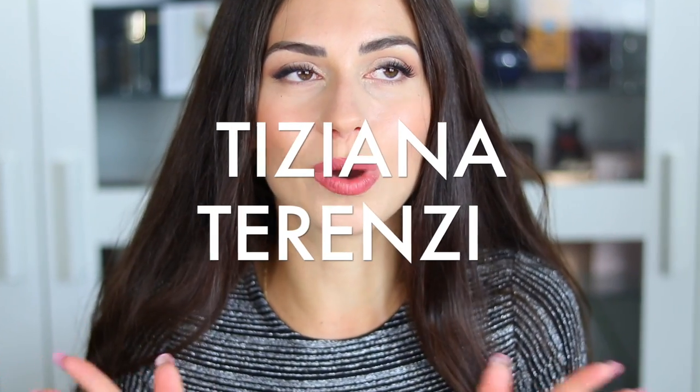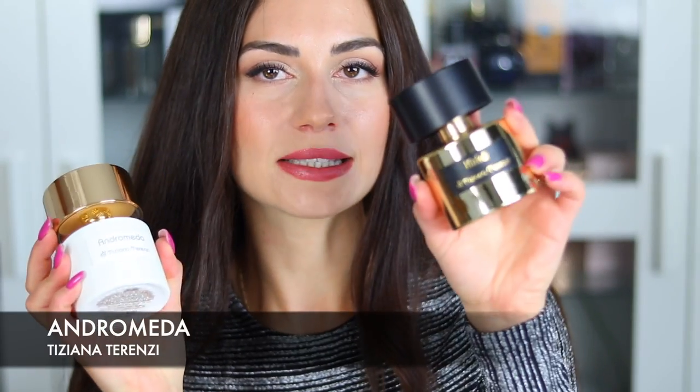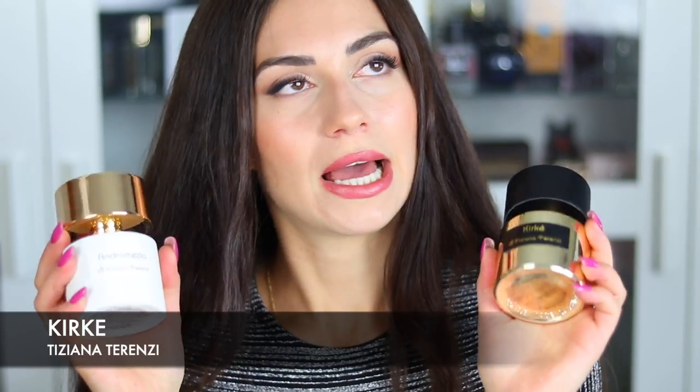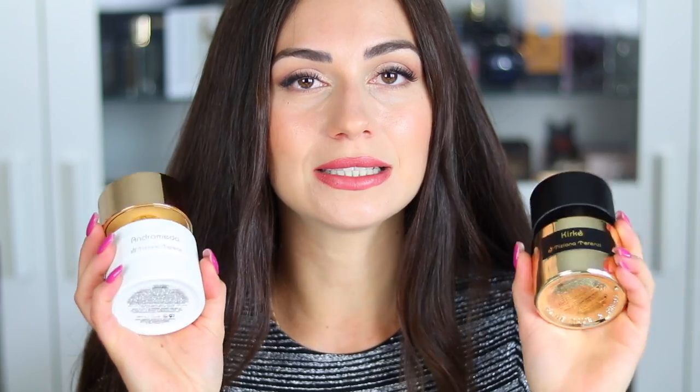Let's start this video with one of my most favorite fragrances that I have. These are summer and spring appropriate — I also wear them in winter. The first one is Andromeda and the second one is Kirke. Both fragrances I've mentioned on this channel multiple times. I just think these are must-haves. If you love summer and spring fragrances, something fruity, floral, a bit woody or musky, then these are definitely the ones you should try.